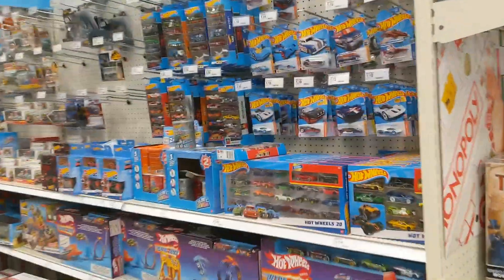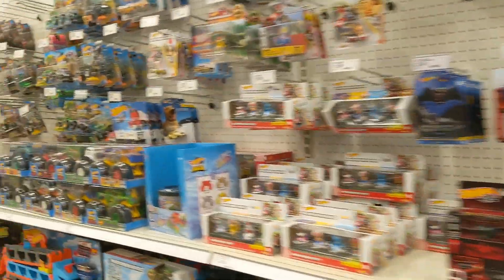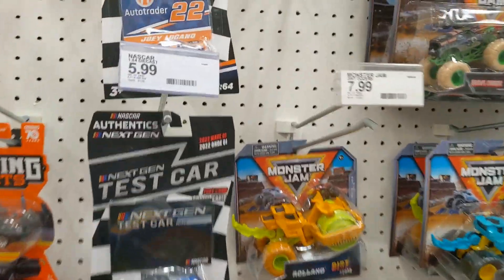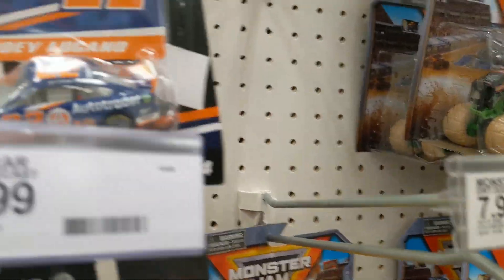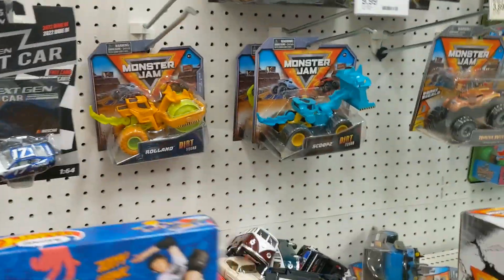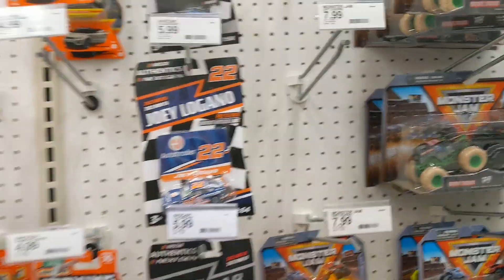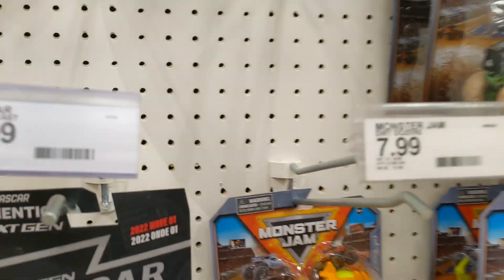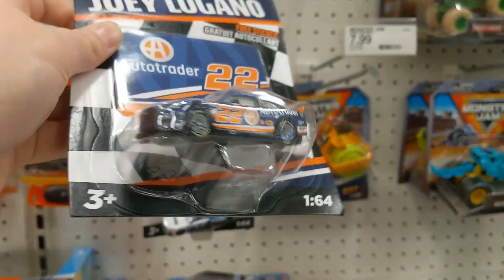We found the aisle, so we're going to come on down here. It looks like they have a single Wave 5 car — the Joey Logano Auto Trader — and they've got a couple of test cars here as well. We just like to look around and make sure nothing's fallen off the pegs, but it doesn't appear that anything has. I think I'm actually going to pick up the Logano car.